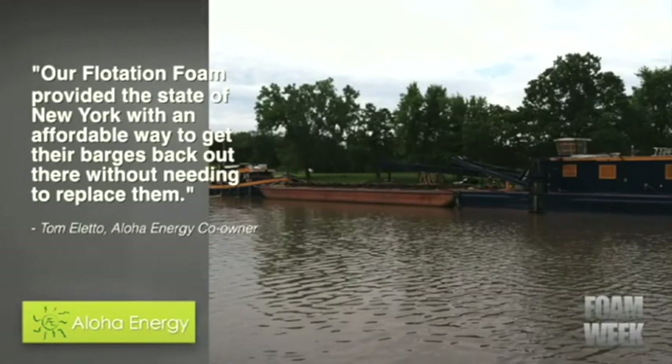our flotation foam provided the State of New York with an affordable way to get their barges back out there without needing to replace them.